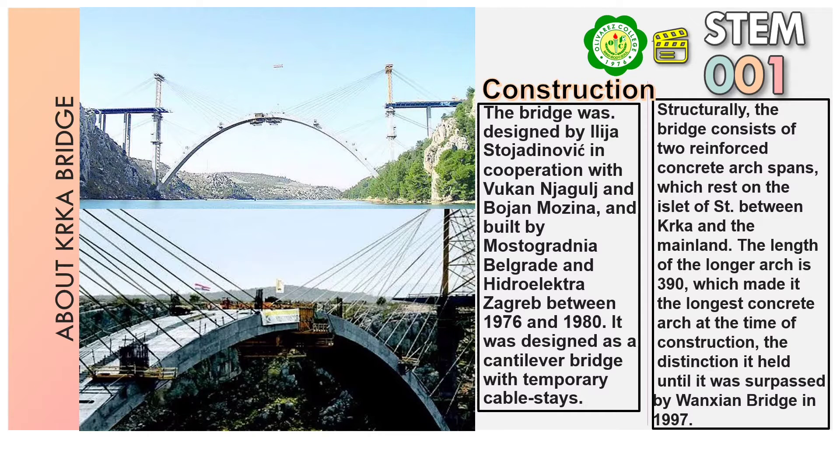The bridge was designed by Lidia Stojado Novich in cooperation with Brookkan Nag Gulaj and Bojan Wozina, and built by Mostogradnja, Belgrade, and Hidrolektra Zagreb between 1976 and 1980.